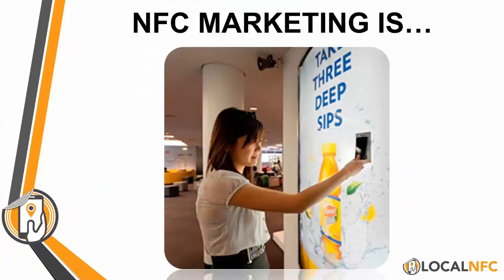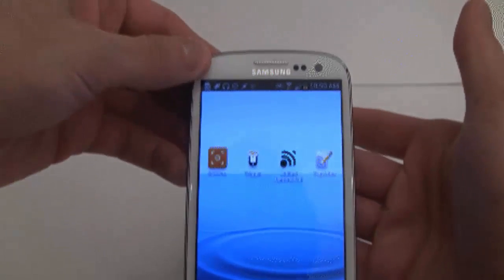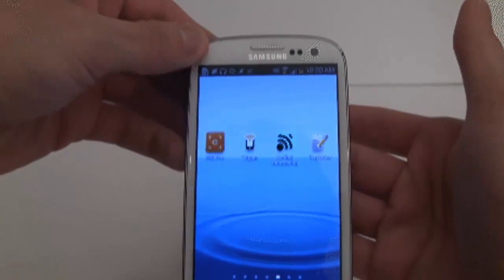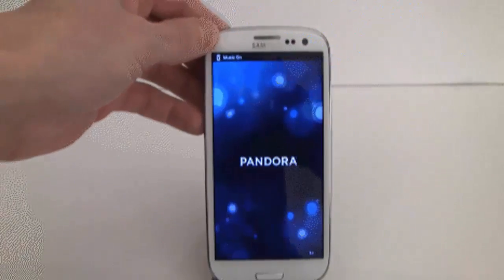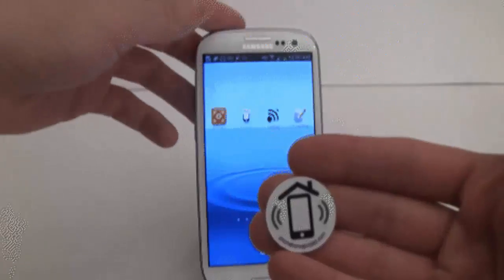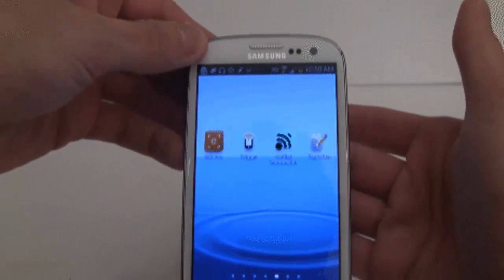They allow people, when they scan or tap them, to do anything. Here's a real-life example of somebody taking an NFC tag, touching it to their Android phone, and having it automatically do an action. This video was slowed down. This was also an application for home automation. NFC tags have a whole other fun side, but focusing on the marketing, that's basically how it works.